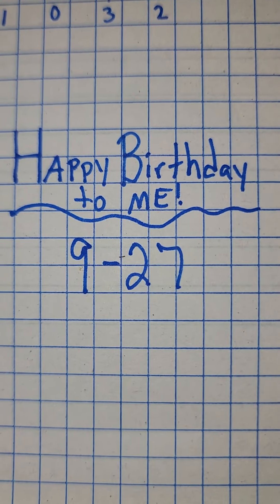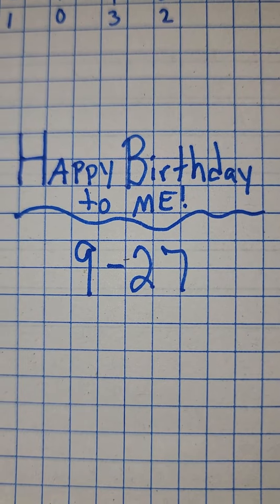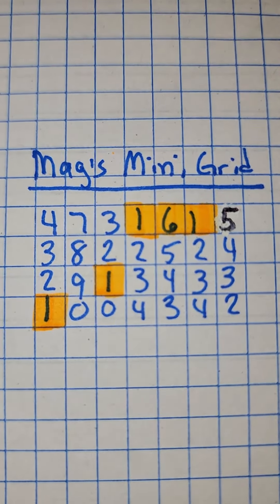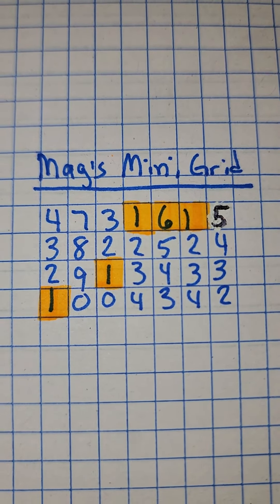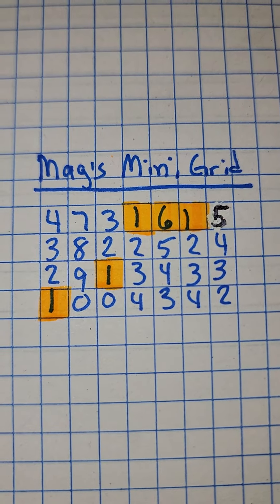Hey y'all, it is Magnolia Money and today is September 27th — only the greatest day out of the entire year. We are going to take a look at the mini-grid. This is good for all draws, all states, for the entire day of September 27th, 927.